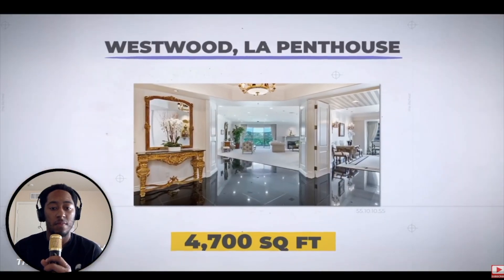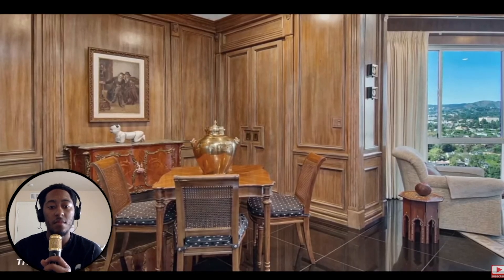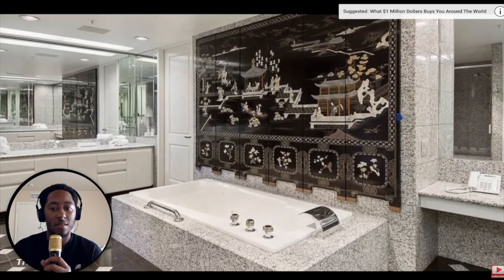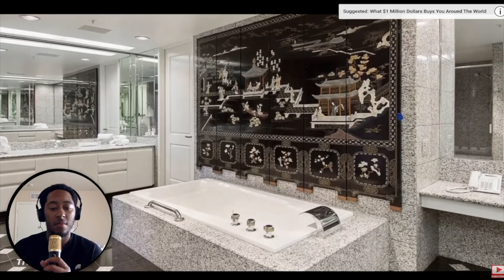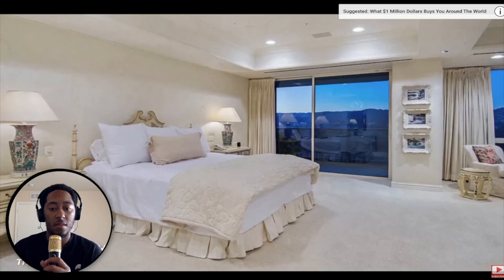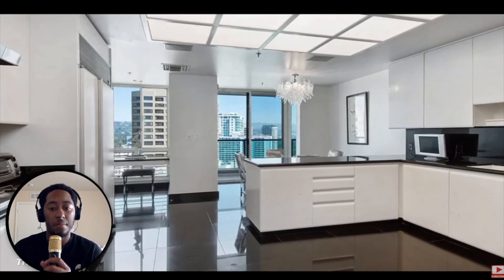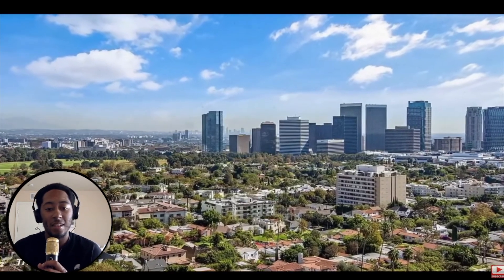In Westwood, LA, you will find a 4,700-square-foot penthouse in the 29-story Blair House on the Wilshire Corridor. This stunning home in a prime Los Angeles location offers access to a spa within the building and a sauna directly inside the master bedroom. The rest of the layout contains beautiful yet standard designs of a kitchen, living, and dining area. Overall, the beautiful apartment offers a 360-degree view of one of America's largest cities.